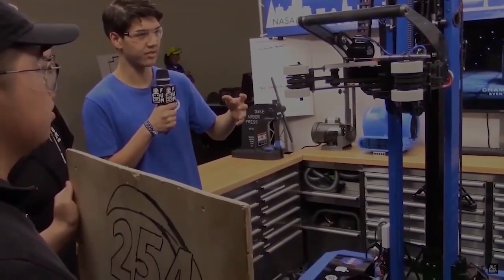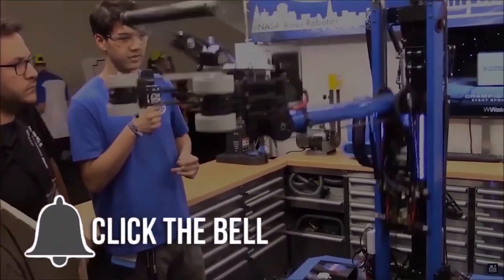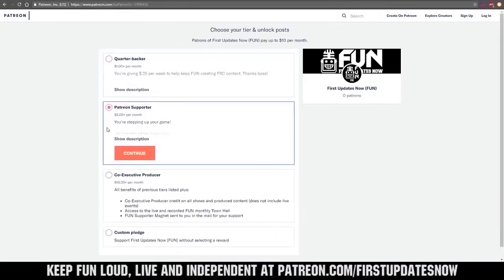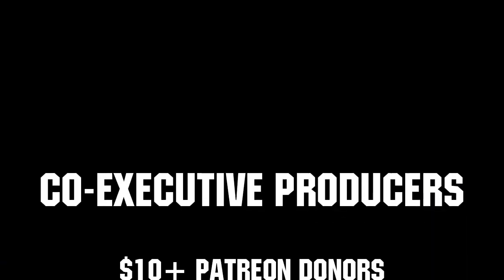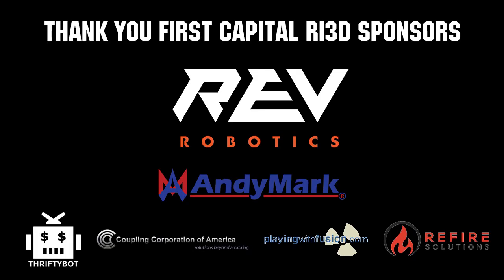Thanks for watching. If you want more fun content, be sure to subscribe and ring the bell to be notified about our latest videos. You can also directly help support FUN by visiting our Patreon at patreon.com/firstupdatesnow or by subscribing at twitch.tv/firstupdatesnow. Thanks to all of our co-executive producers on Patreon and Tier 2 Plus subscribers on Twitch keeping the fun loud, live, and independent. Thanks to Rev Robotics and all of our First Capital RA3D sponsors.